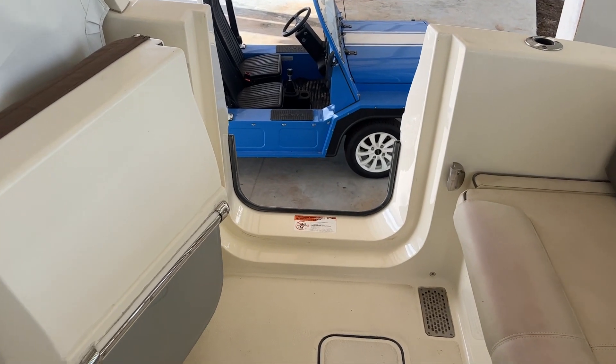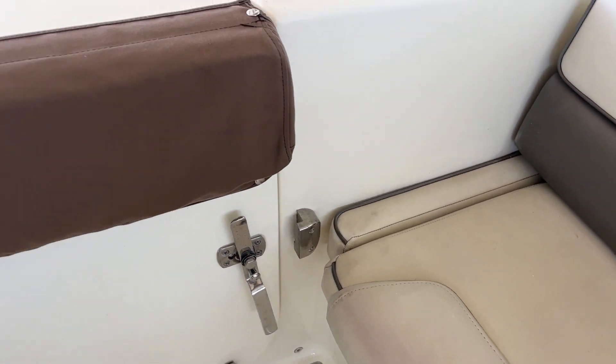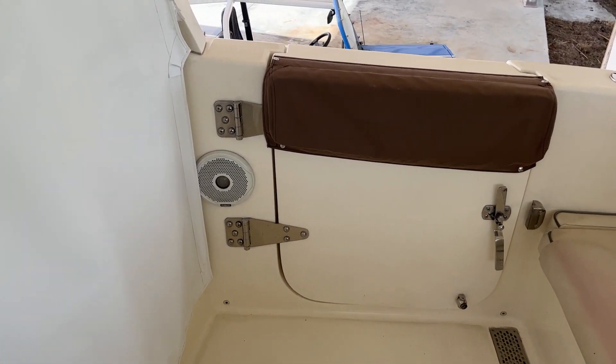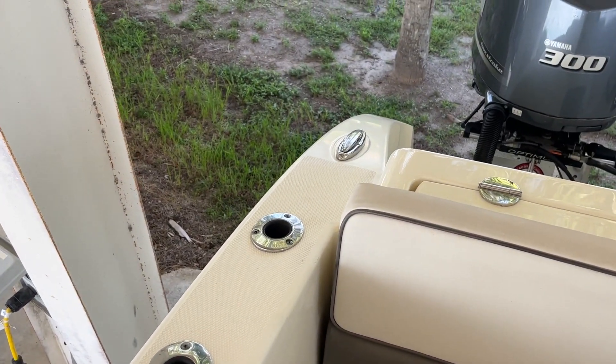We've got a dive door that closes like so. Speakers, rod holders, and we've got pop-up cleats.